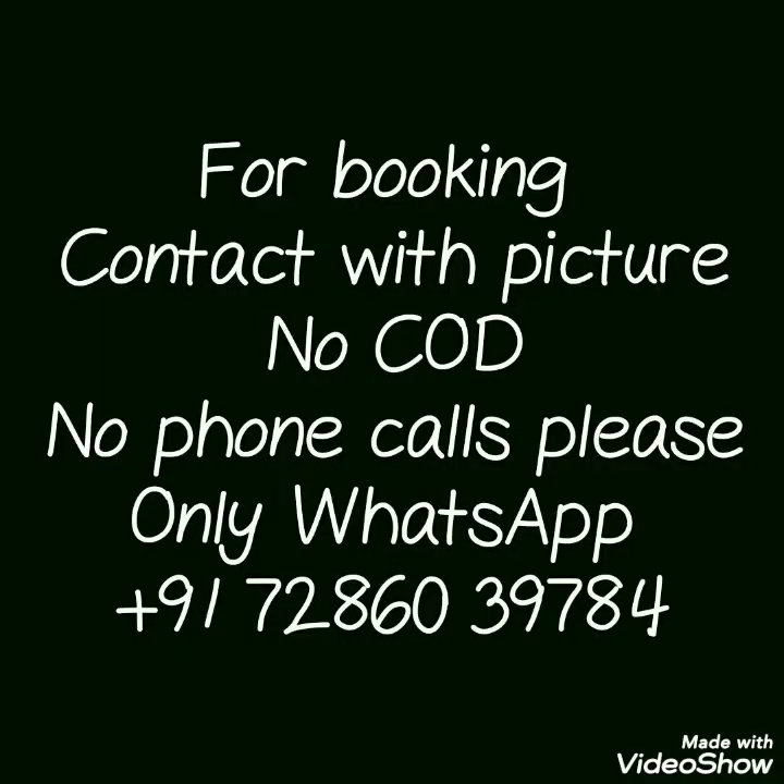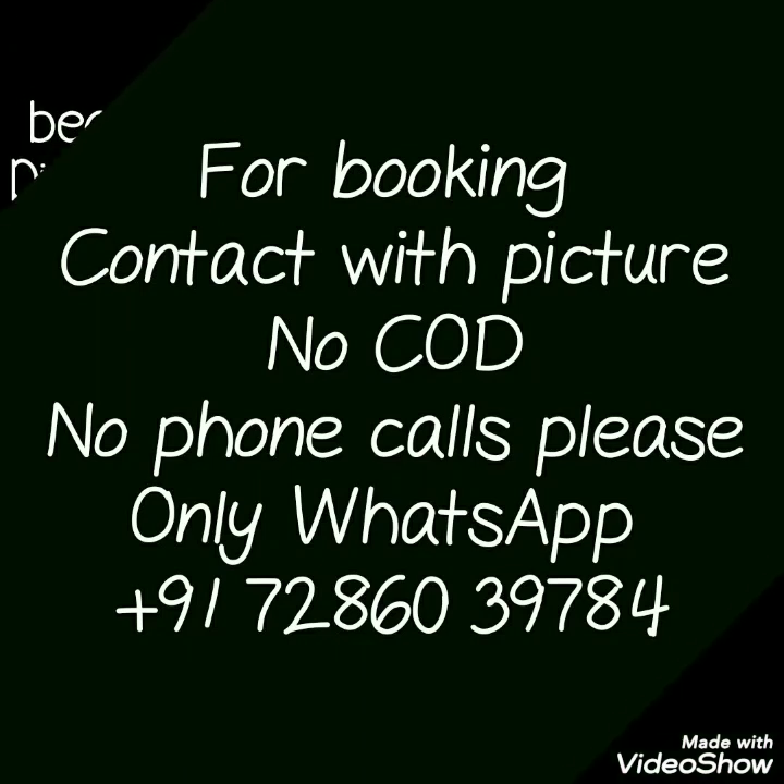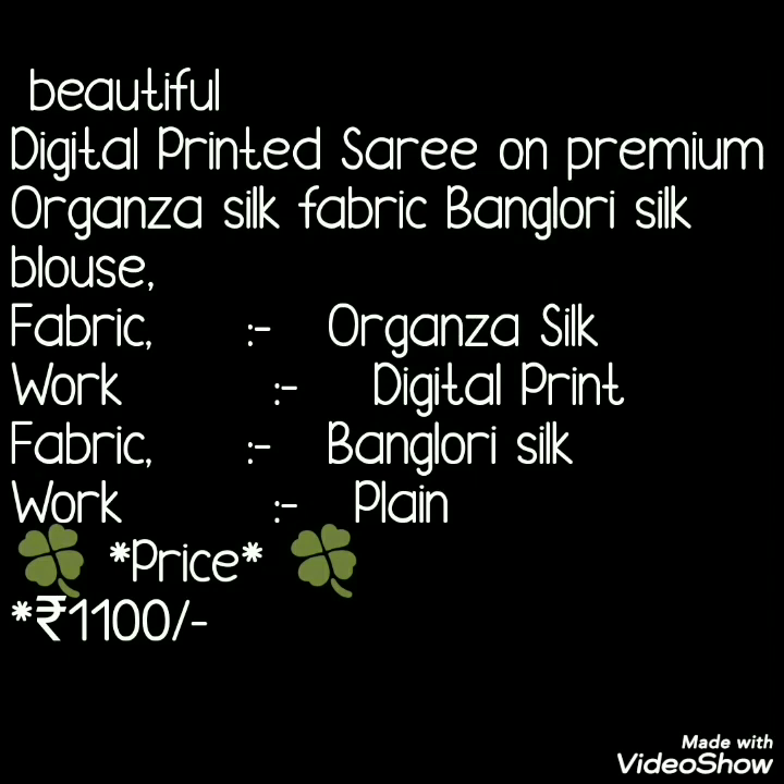Before starting the video, please like and subscribe. So let's start! Today's collection is an organza silk sarees collection — digital print organza silk sarees collection.